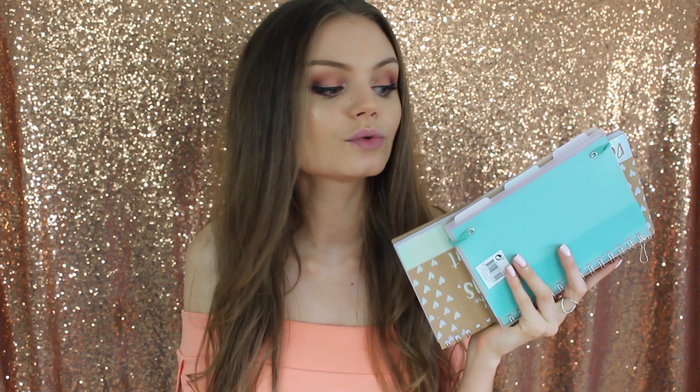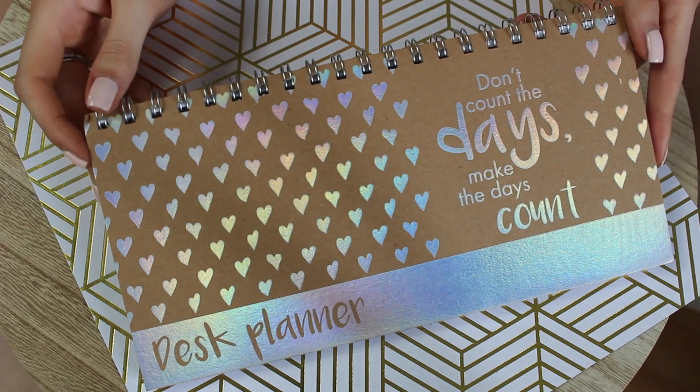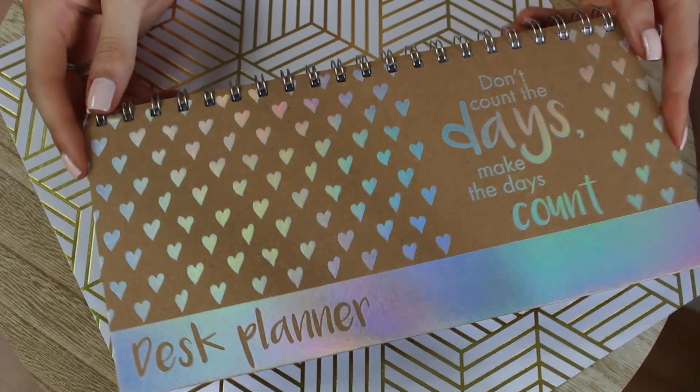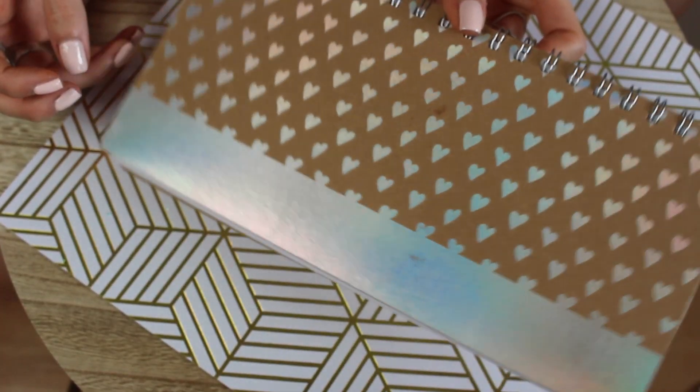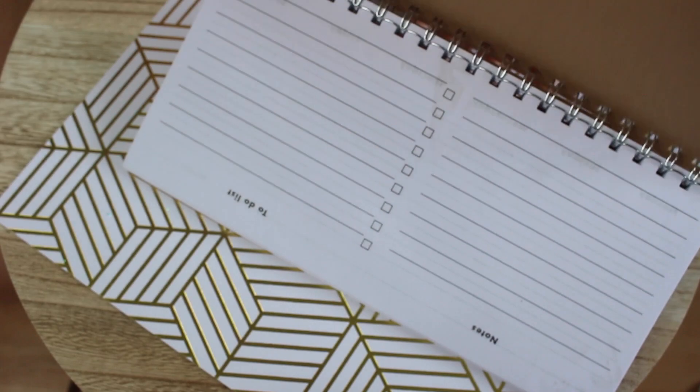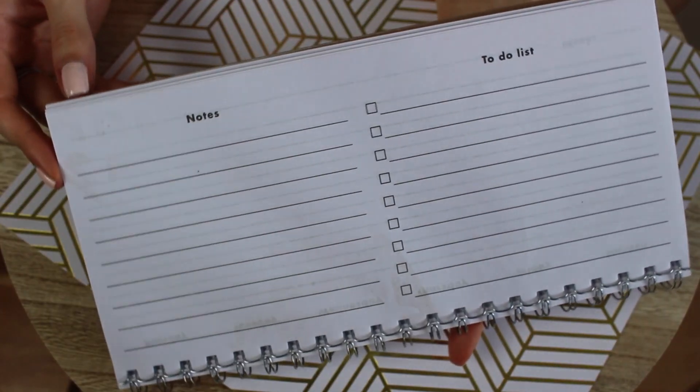Premièrement il y a deux petits trucs plutôt agenda, organisateur etc. Il y a un petit disc planner, vous savez c'est ultra connu grâce aux youtubeuses mais c'est aussi super pratique pour la scolarité ou pour le travail. Vous pouvez mettre vos rendez-vous, vos devoirs etc. C'est organisé par semaine et il y a aussi des petites to-do list, des petites notes à la fin. C'est juste trop trop beau, pour mettre sur votre bureau. C'était 1,56€.